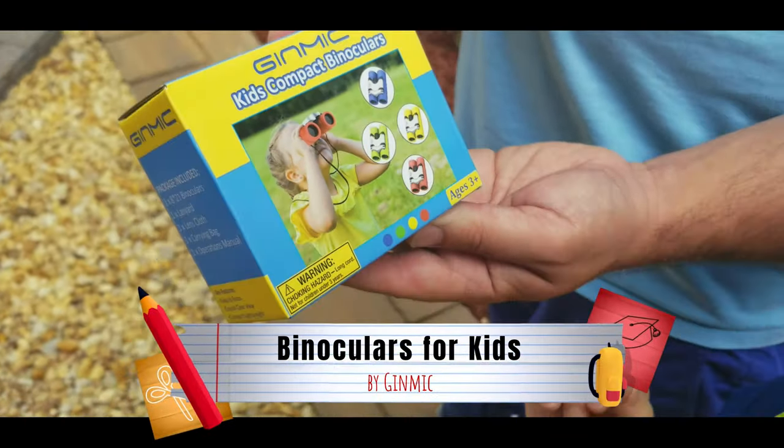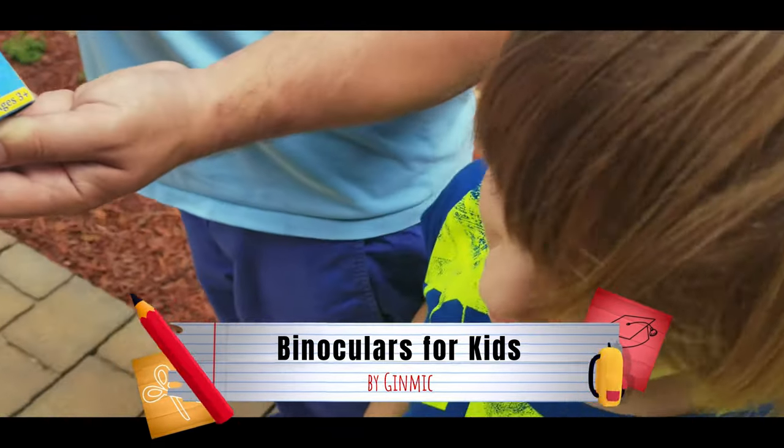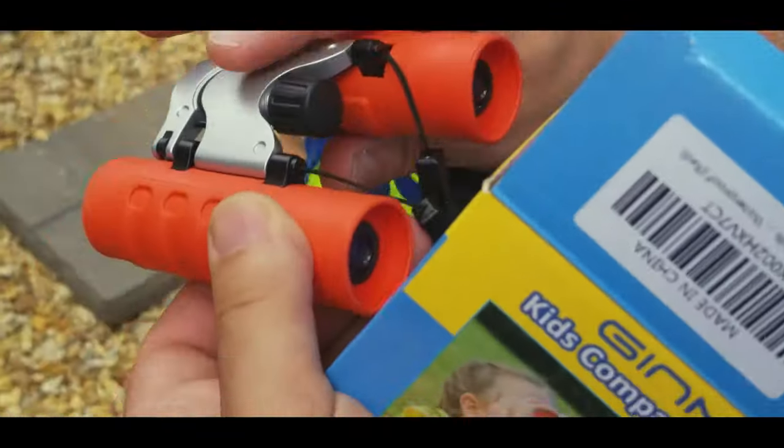A kid's compact binocular! These look very nice, very sturdy.